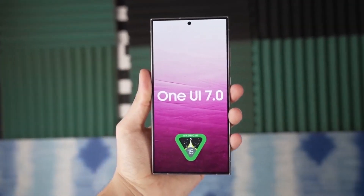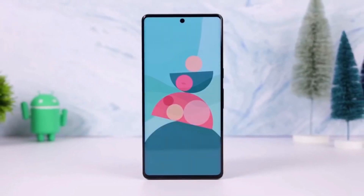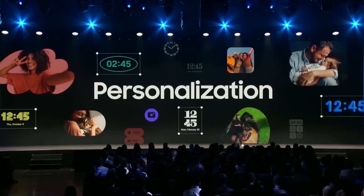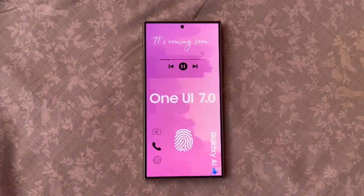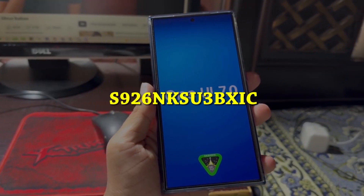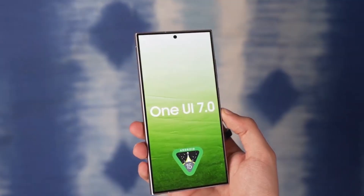Anticipation is already growing as the company has begun internal testing of One UI 7 on the Galaxy S24 series, and recent updates suggest that a beta program will be starting soon. A new One UI 7 test build for the Samsung Galaxy S24 has been spotted on the server, identified as S926NKSU3BXIC, following the previous build BXIB.